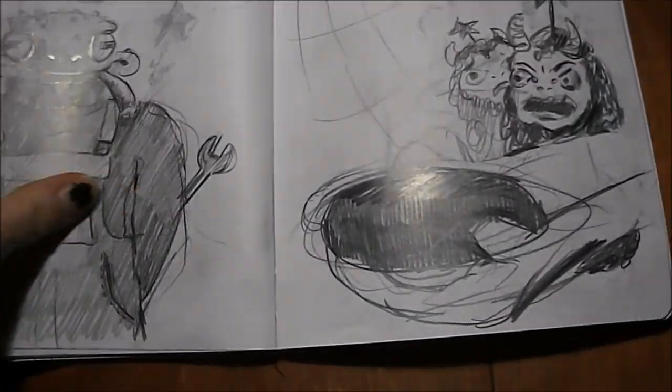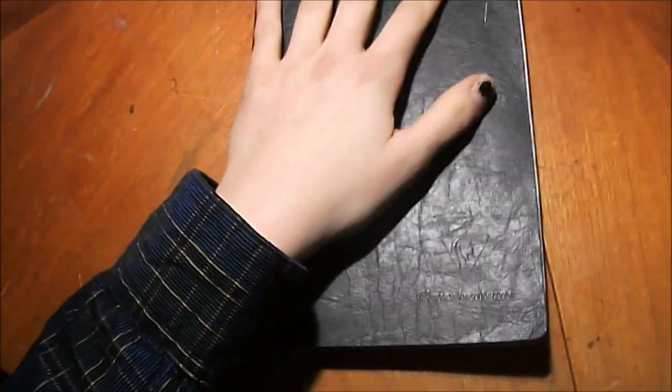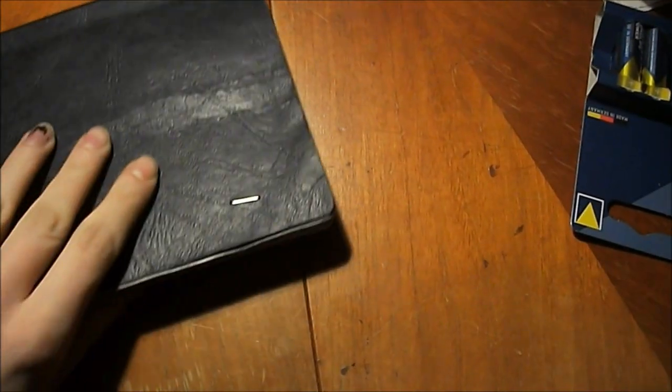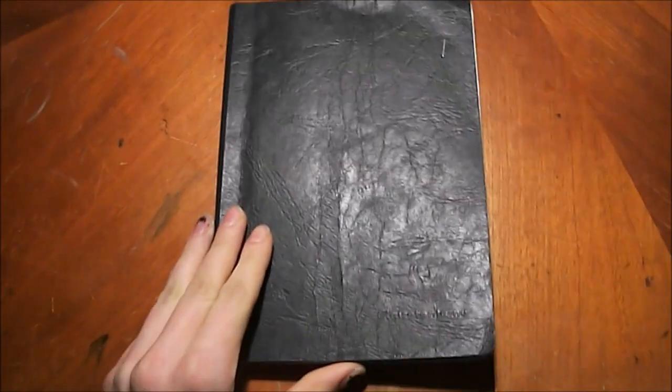So that was my Inktober. I only did 10 days and then I stopped, because I was realizing once more that it's not gonna work out that way — it's meant to draw every single day and I just wasn't staying consistent with it. But I sketched a lot during October, as you can see. I filled close to over half my sketchbook in October. So I sketched a lot, even if it wasn't Inktober. But maybe next year.